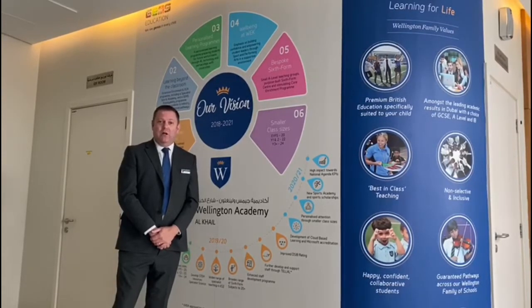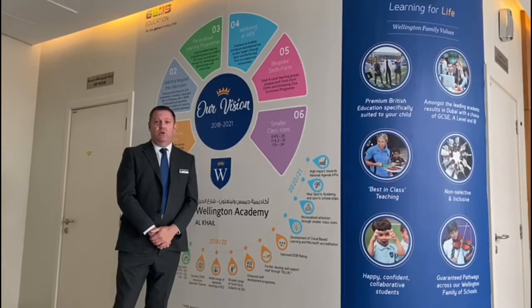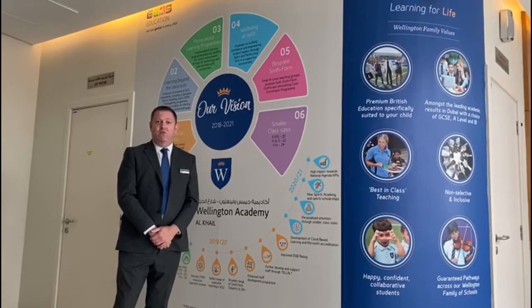Our class sizes are small, with 20 students in foundation stage classes, 22 in years 1 and 2, and then in the rest of the school we have 24 students per class.